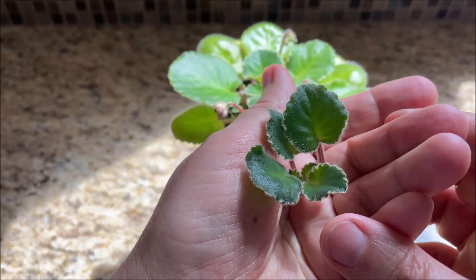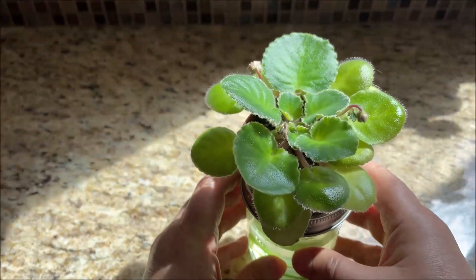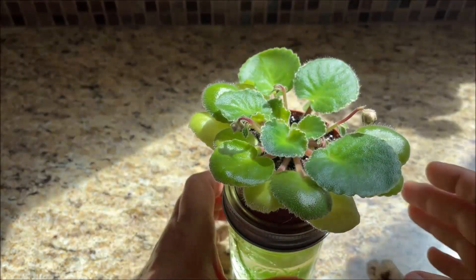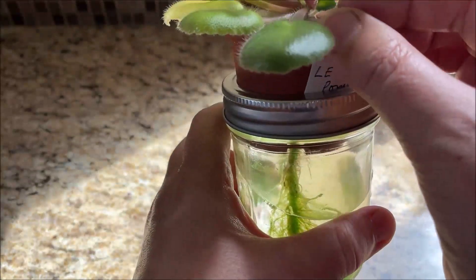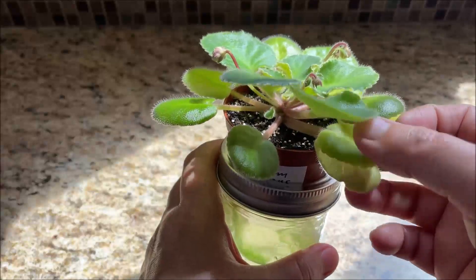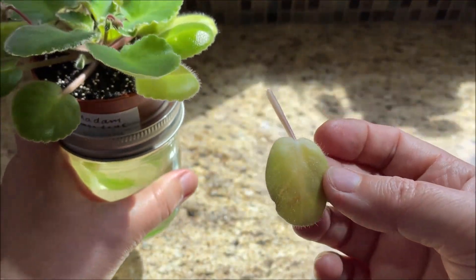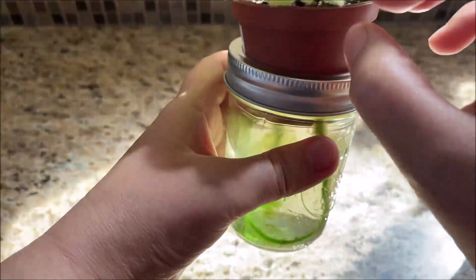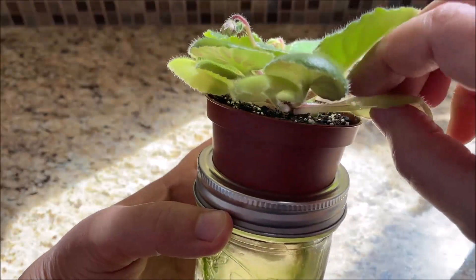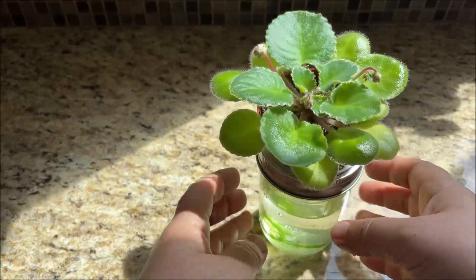I will pot this up separately, and the main crown hopefully will start growing and straightening up. Now we can remove this stem of the broken-up leaf, and also remove some of the older leaves here because they are yellow and getting discolored — the violet doesn't need them anymore. This one as well, and maybe a couple of others I will remove later.